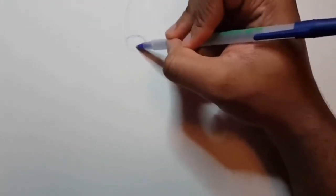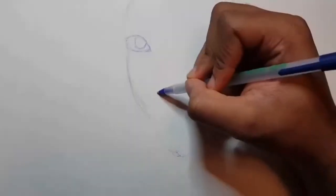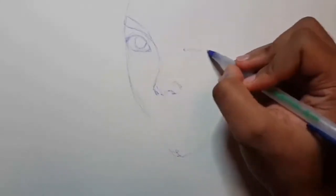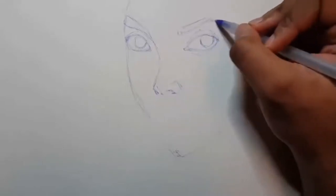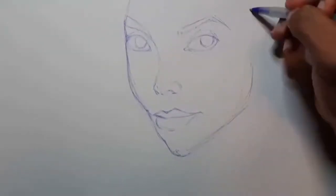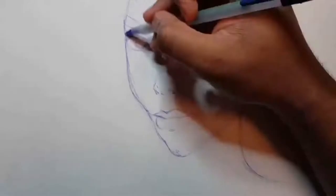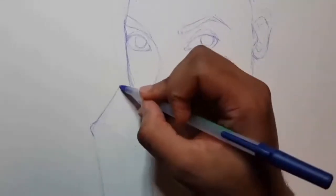Hey guys, welcome to my YouTube channel and my first ever YouTube video — so you're basically watching YouTube history. My name is Kennen, and in this video I'm doing the ballpoint pen challenge, where I draw a picture using only ballpoint pen. I chose to use two colors because that's all I had in my house. The colors I chose were red and blue, which complement each other, and when combined make a dark purple — good for conveying shadows.